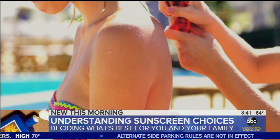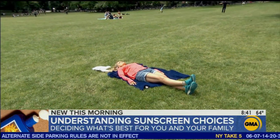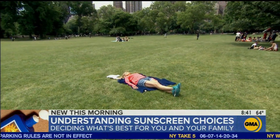For people who want to continue using a chemical sunscreen, Dr. Bowe suggests using sun-protective clothing and only applying sunscreen to areas exposed to the sun.